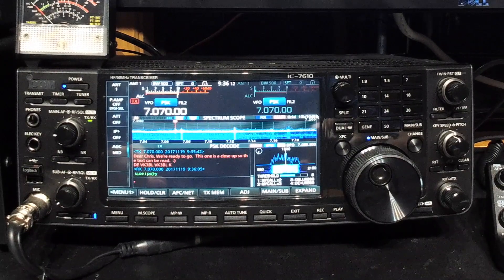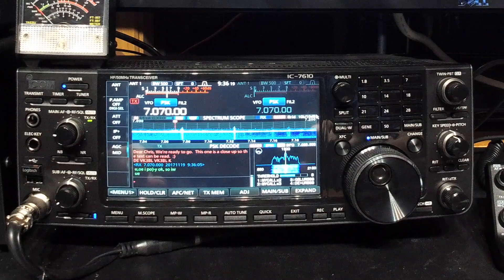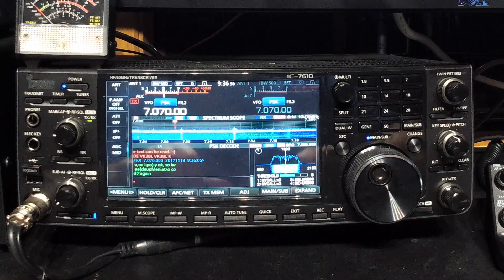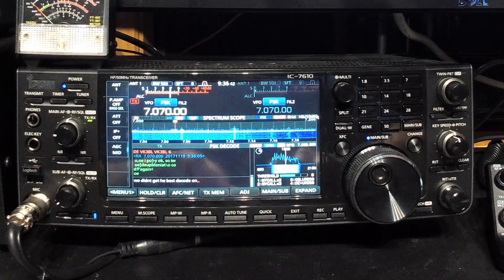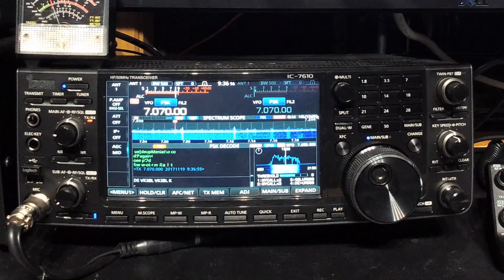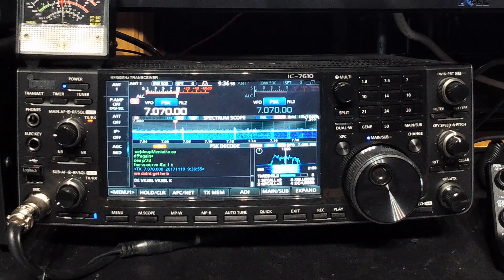Okay, let's see if Chris comes back to us - there he goes. It's not the best decode on that one, but he is only using a few watts. Let's see - is he still going? No, he's finished. We didn't get the best decode on that one. Can you please try again with your working conditions? Thank you. We'll send it over.